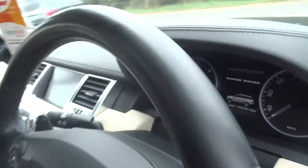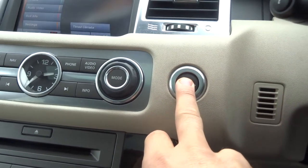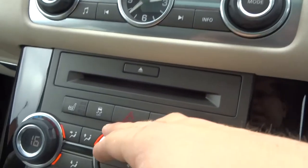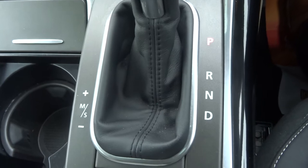It's a keyless start and keyless entry. If I start the car — put my foot on the brake and hold the start button for a couple of seconds. We've got heated seats in the front, dual zone air conditioning, and obviously it's an automatic.